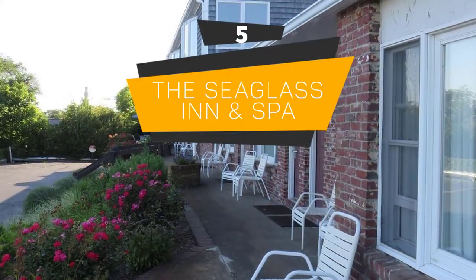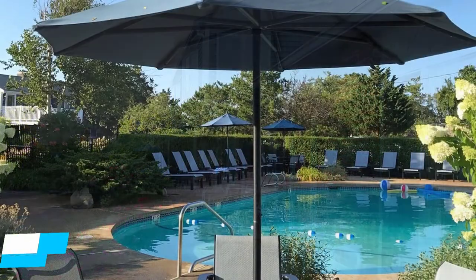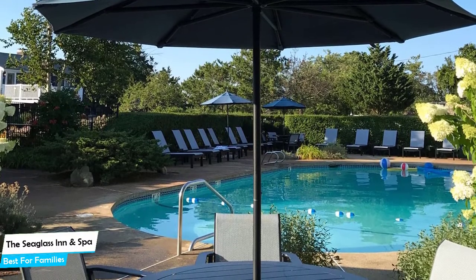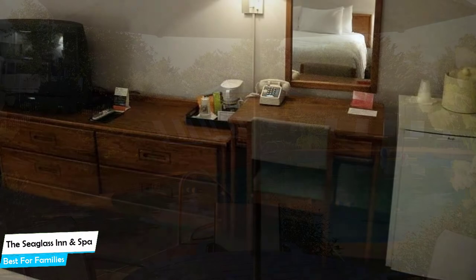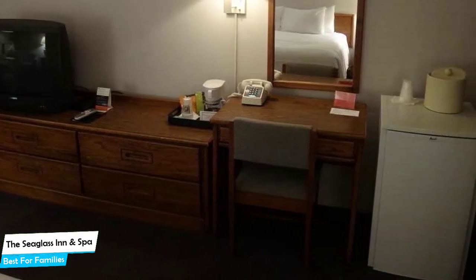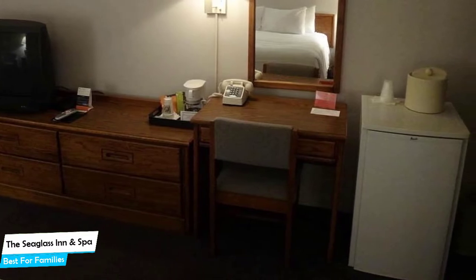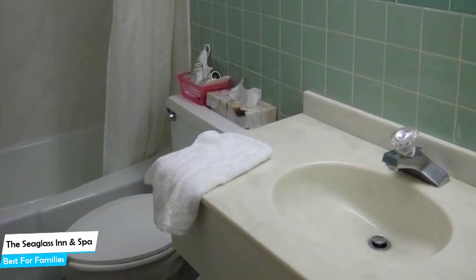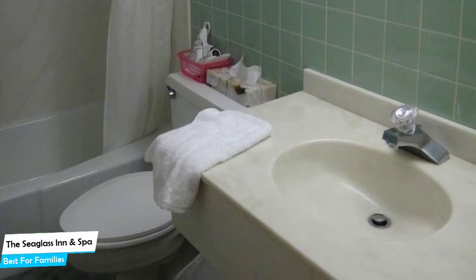Number 5: The Seaglass Inn and Spa – Best for Families. When you are traveling with kids, a city like Provincetown is best enjoyed when you set up a base at a centrally located property that is designed to host families. To be able to enjoy your trip, you need a hotel that has spacious rooms, a child-friendly environment, and amenities you can use to relax. The Seaglass Inn and Spa has it all. It's a three-star hotel with an outdoor pool near Commercial Street, located 2.4 kilometers from the center of Provincetown.